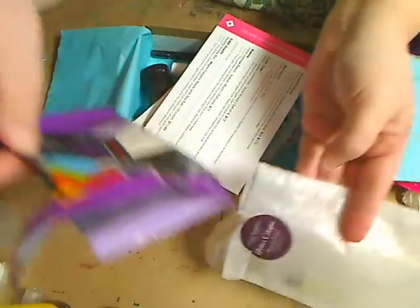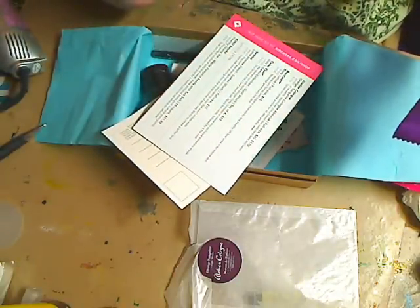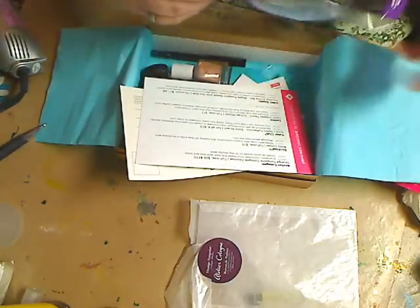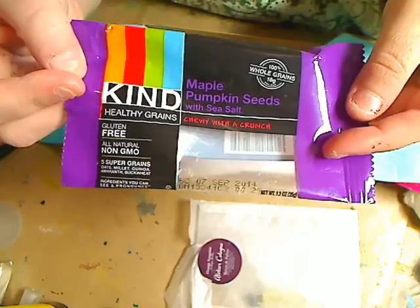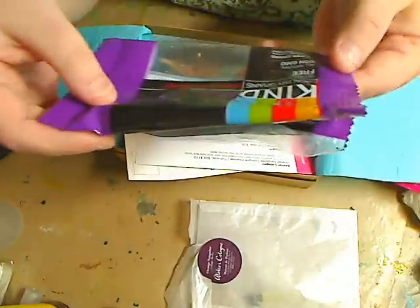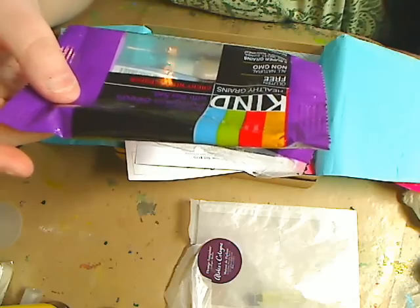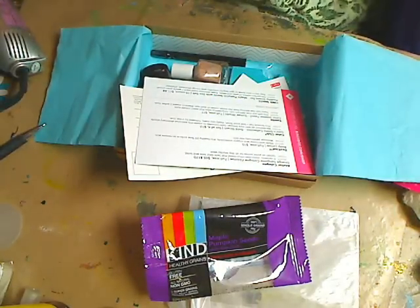It's the Orange Sanguine — a versatile, distinctive citrus blend that lasts and lasts. Splash on for all-day, any-day wear. My daughter asked me to find out how much it costs because she'd really like it. Also in the box, as we always get, is a Kind Bar — Healthy Grains Maple Pumpkin Seeds with Sea Salt. Chewy with a crunch, gluten-free, all-natural, non-GMO, five super grains: oats, millet, quinoa,